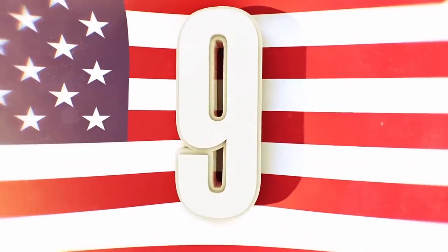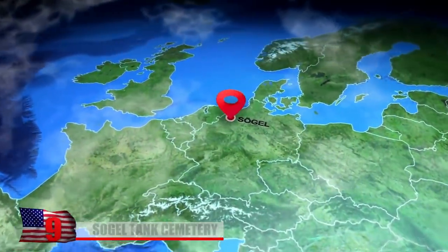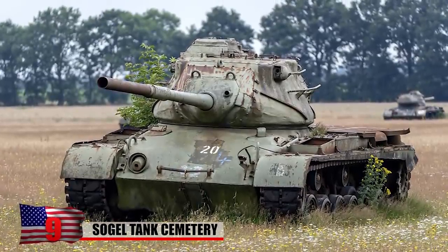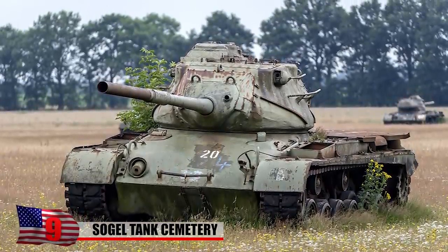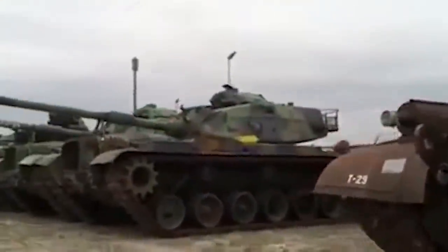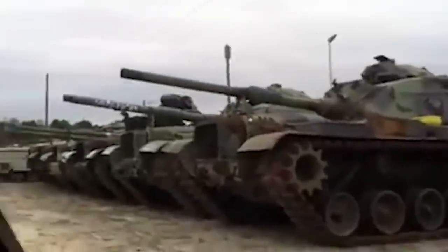Sogol Tank Cemetery. Just a few miles outside the German town of Sogol, there's a small field that contains around two dozen abandoned Leopard 1 and M47 patent tanks, all arranged in neat lines. Strangely, nobody seems to know why they're there. And while the site is impossible to ignore, the German military is strangely secretive about the tanks.